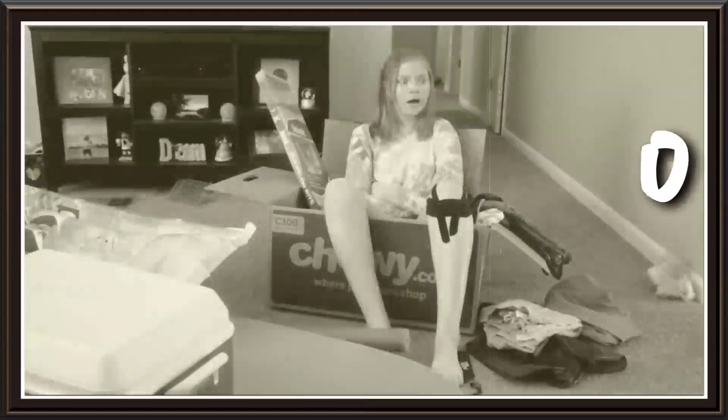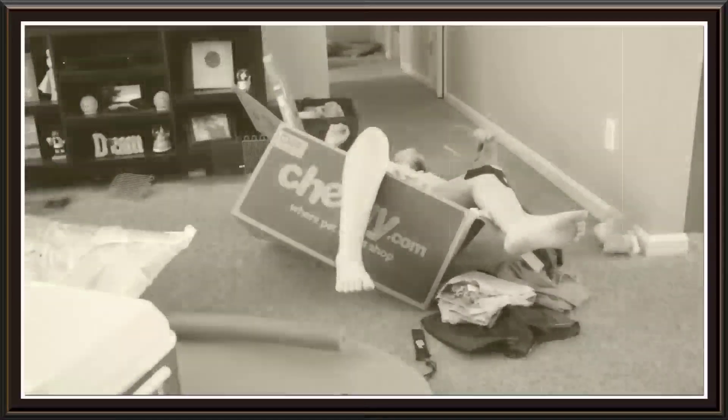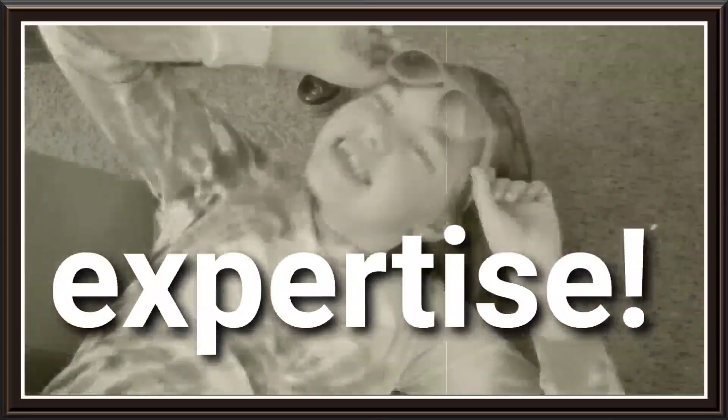It sounds serious, but if you watch this video all the way to the end, you'll know how to pack like a champ. Learn to pack right, efficiently, and stay organized so you can have the perfect vacay. If you're ready for a change like Jayla is, then stay tuned for the rest of our tips, tricks, and packing expertise.